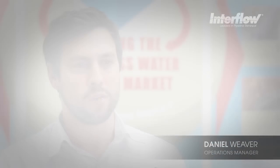My name is Daniel Weaver and I'm Interflow's operations manager. I've got overall responsibility for successful, safe, cost-effective delivery of the job.